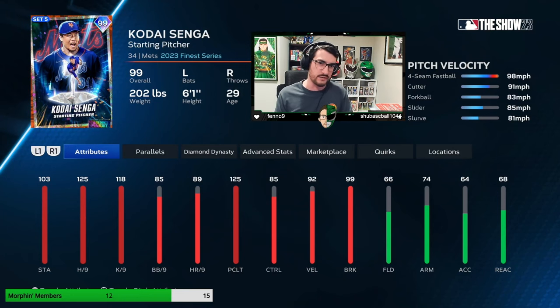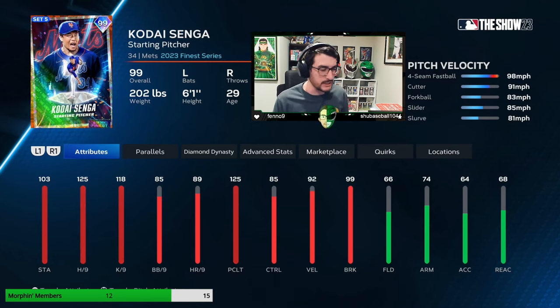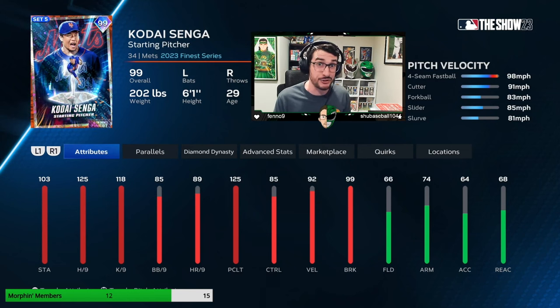I'd prefer if we got rid of the slider or slurve for something else — a two-seam, a splitter, something — because it's redundant. I don't need a change-up because a forkball and a change-up are pretty similar. He's just missing something. Looking at the attribute spread: 103 stamina doesn't matter because stamina is bugged anyway. 125 hits per nine — that's the max. 118 K per nine should theoretically help with foul balls. 125 pitch and clutch is the best. The BB per nine of 85 and the control of 85 are concerning — those are things we have to work around. Overall though, I think Kode Senga is pretty damn good.